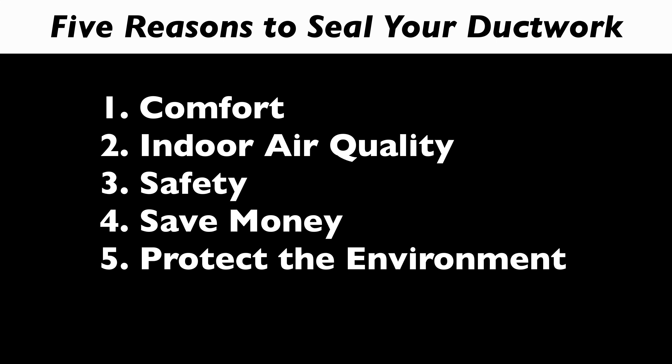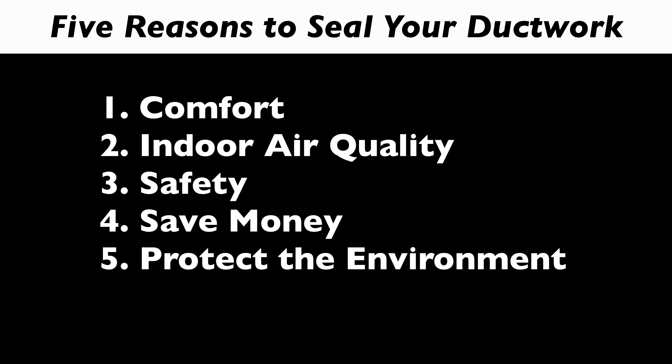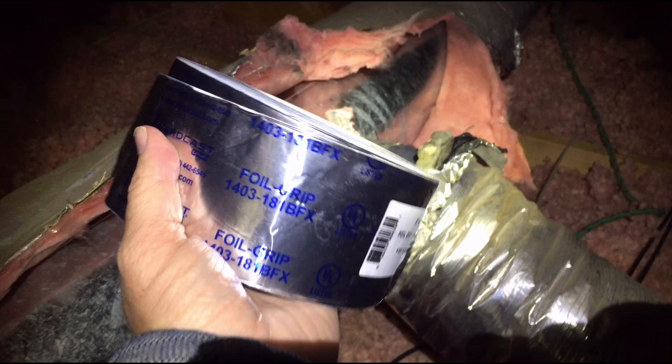The fifth reason is to protect the environment. Obviously the less energy we use, the less we have a problem with the environment and the less fossil fuels we use. Those are the five reasons why energystar.gov recommends and shows the benefits of duct sealing. Hopefully that information was useful — let's get back to the project at hand.